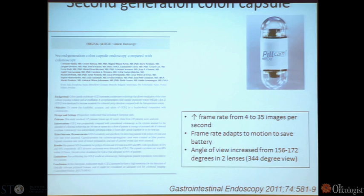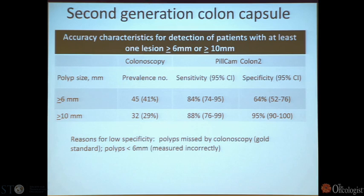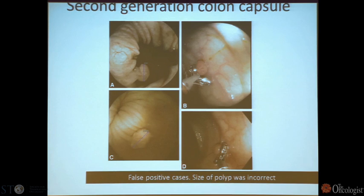One last technology to mention is the pill cam, which is being developed not only for small bowel screening but also for colon screening. It is good at detecting small polyps as it tumbles through the GI tract.